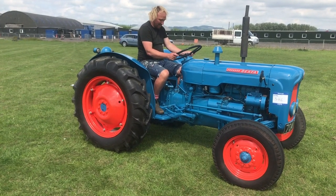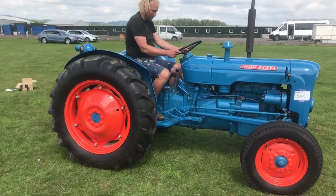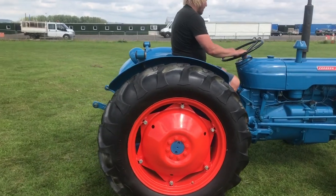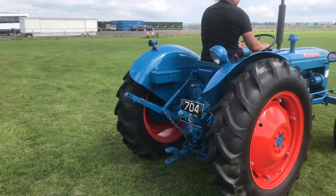Lot 346, the Fordson Dexta, a three-cylinder diesel. That's a fully reconditioned engine. Vehicle is circa 1962, with only 5,500 hours showing.